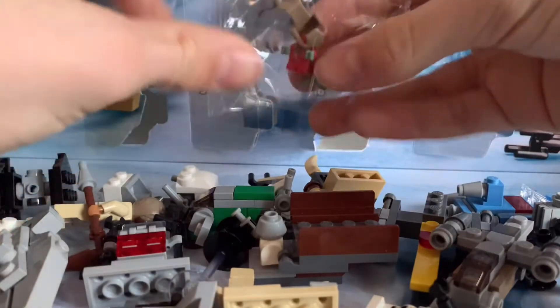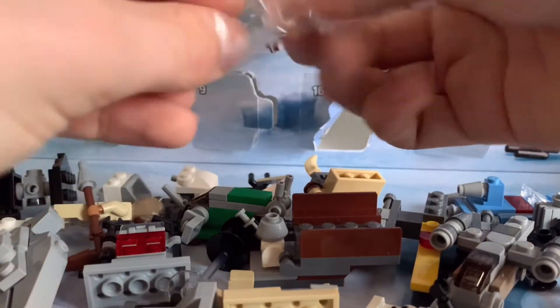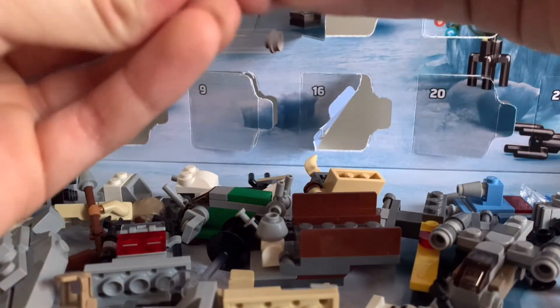I can just build it on screen this time, not drop-build it. It's all just gonna be one video this time.